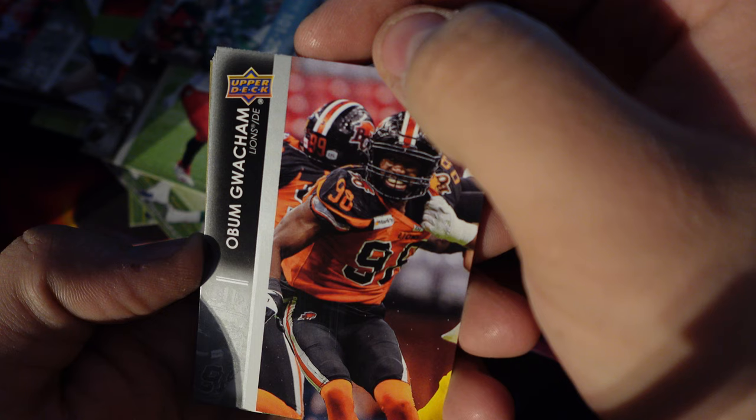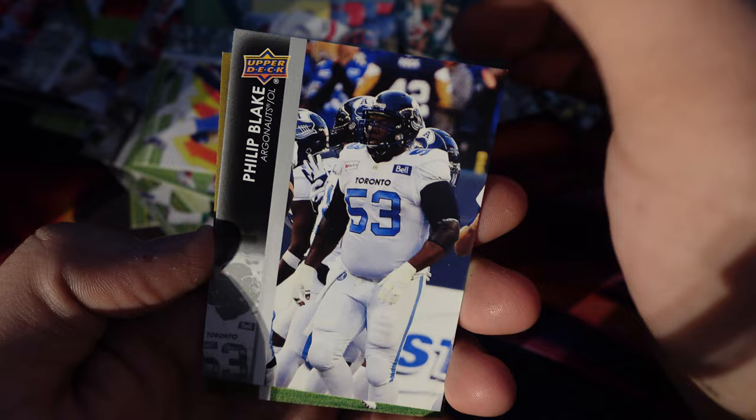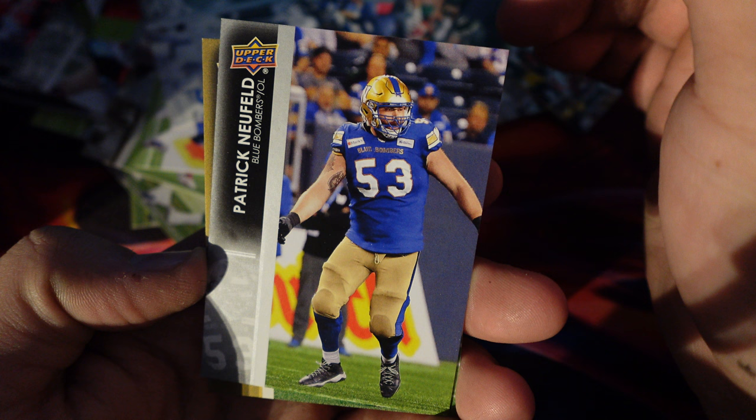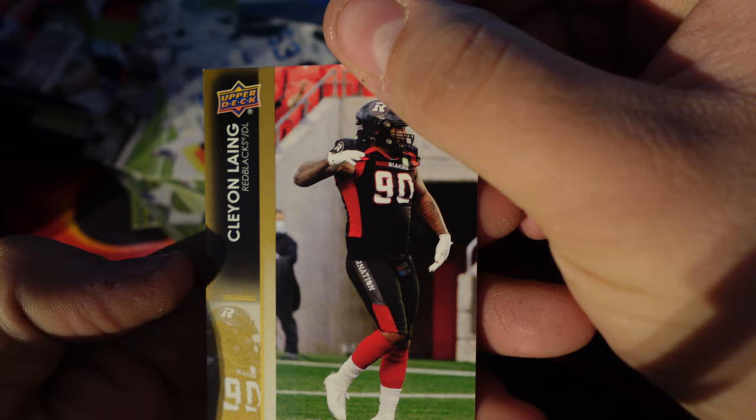Obam Gutchen, Nick Usher, Dietrich Nicholas, Philip Blake, Patrick Newfield, and then Cleon Ling — Gold! Cool, that's cool. D-line.